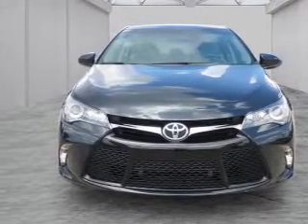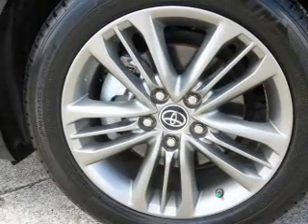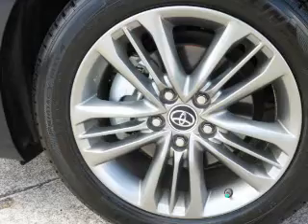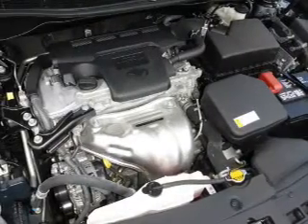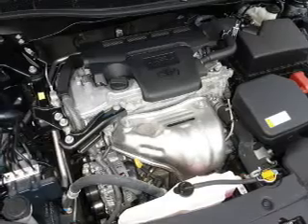Inside, you'll find leather seats, Bluetooth connectivity, an auxiliary input, steering wheel controls, a backup camera, curtain head airbags, front airbags, side airbags, side impact door beams, and child safety locks.